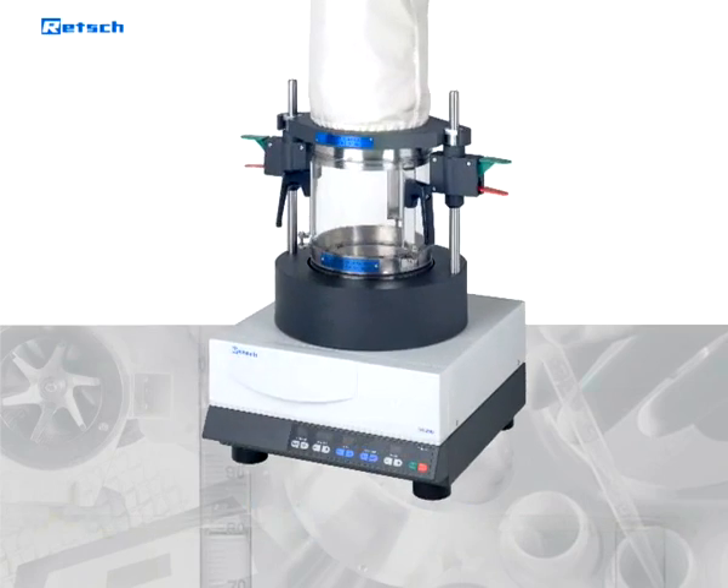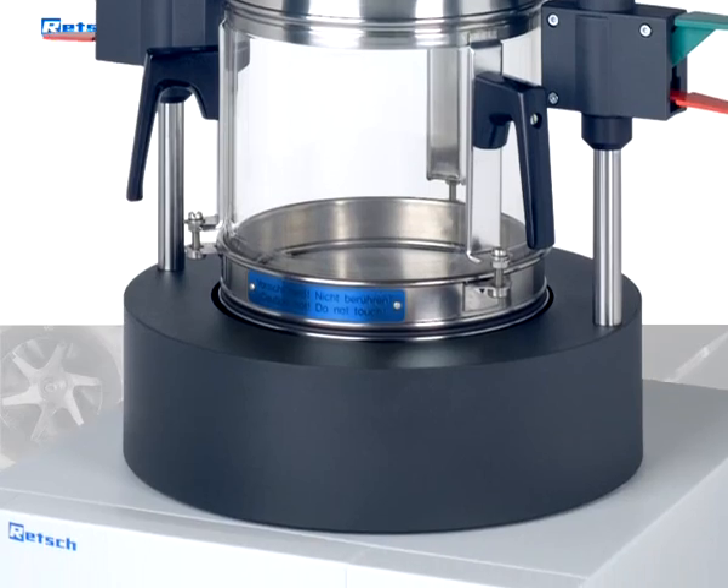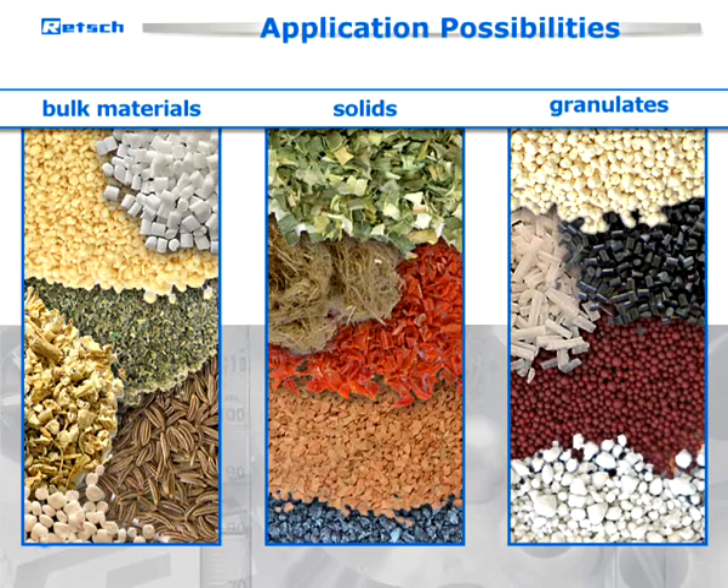With this instrument, Retch has designed a device that sets new standards in this product sector. Bulk materials, solids, and granulates can be dried within minutes. A few examples for its universal application possibilities are shown here.